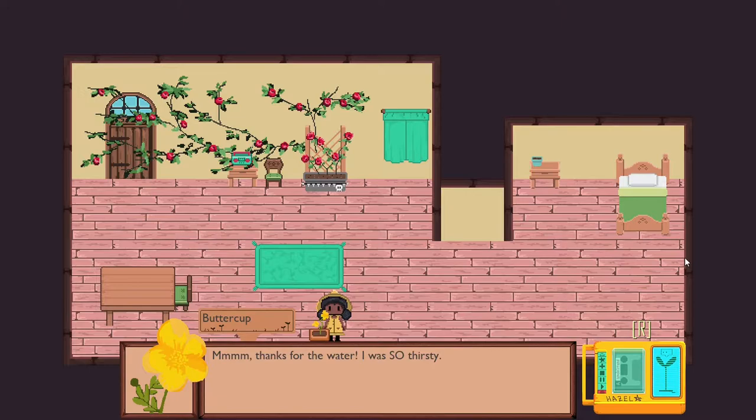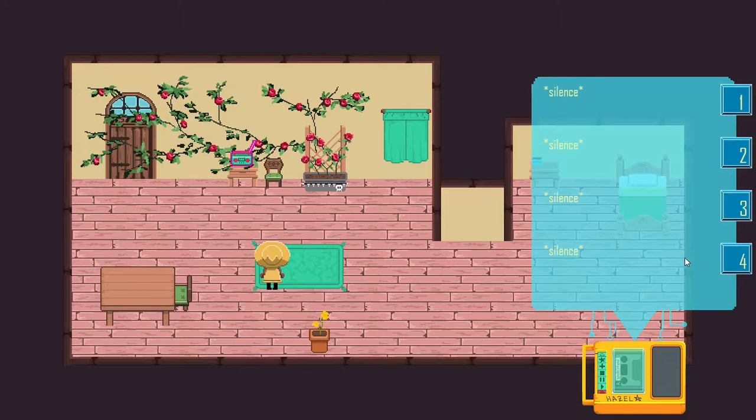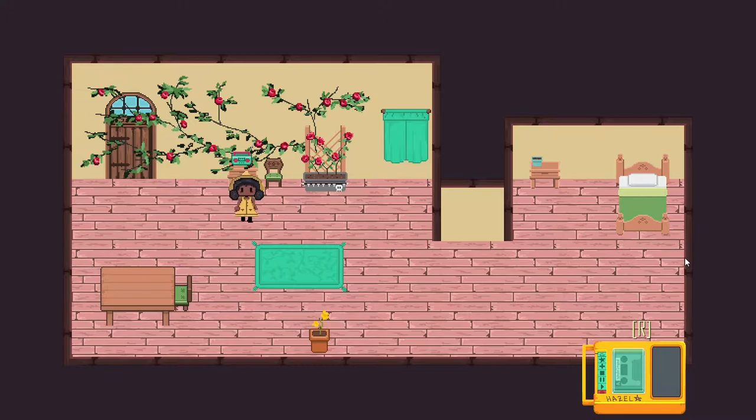Buttercup says: 'Thanks for the water, I was so thirsty. I have a sad I withered away, especially with Rose leaving today. Can you turn on the radio for me? It's so quiet in here that I can hear my own leaves rustle.' It's literally just sci-fi, it seems.